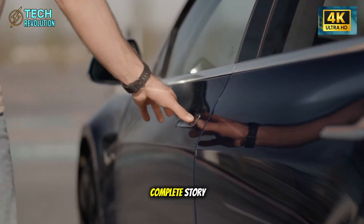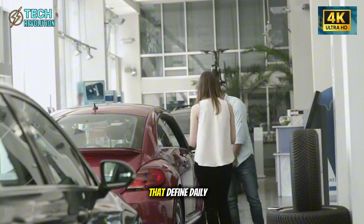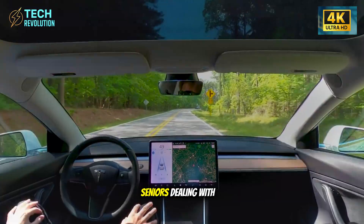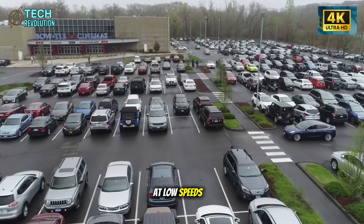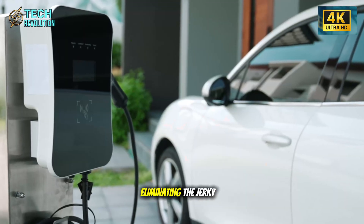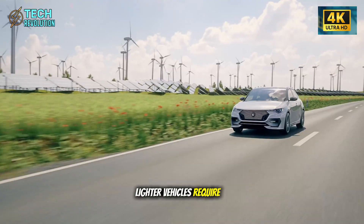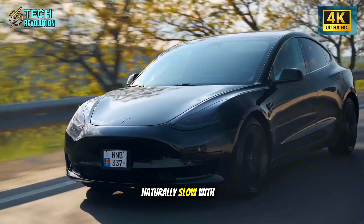The real impact shows up in three specific driving scenarios that define daily life for seniors. Parking lot maneuvering becomes dramatically easier when you remove 100 pounds from rotating mass. Seniors dealing with reduced shoulder mobility find steering effort drops noticeably at low speeds. Acceleration smooths out because the motor doesn't need aggressive torque delivery, eliminating the jerky launches many older drivers dislike about EVs. Braking on wet pavement becomes more predictable, giving seniors better control when reaction times naturally slow with age.